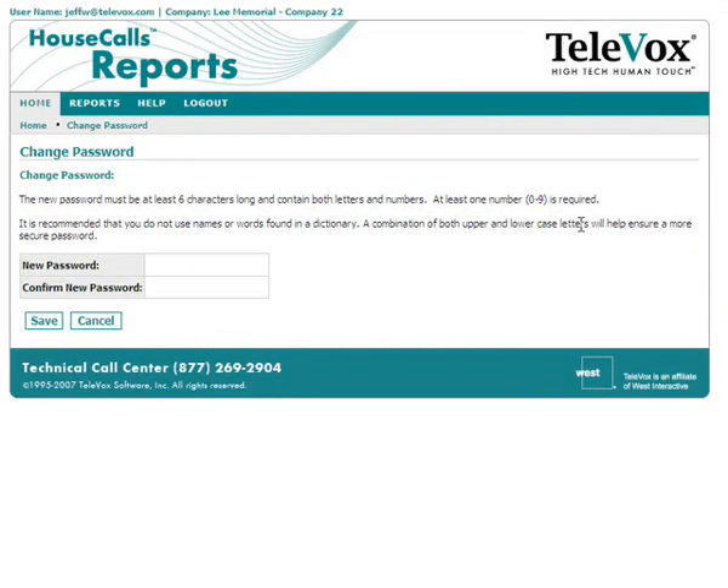You will now need to choose a new password for your secure reporting account. The new password must be at least six characters long and contain both numbers and letters. At least one number is required.